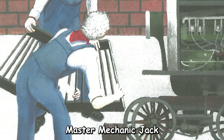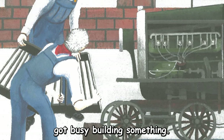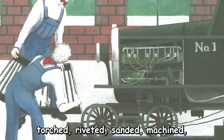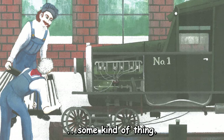Master Mechanic Jack, with the help of the backshot boys at the Ridgeway Roundhouse, got busy building something. They welded, sawed, nailed, cut, torched, riveted, sanded, machined, hammered, and painted. Some kind of thing.